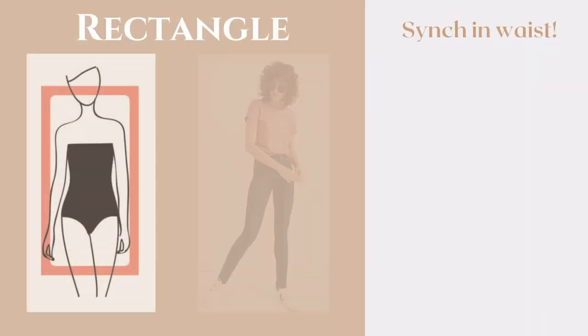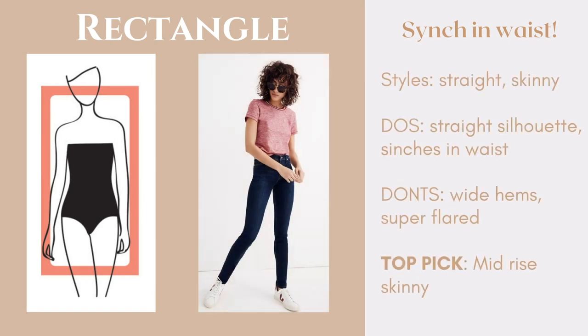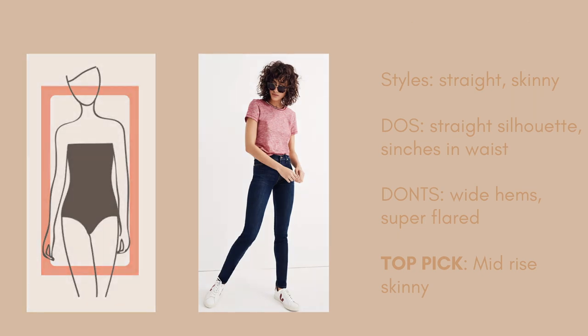Next we have the rectangle body shape, and a lot of women have this body shape. The general rule here is to cinch in the waist. Some styles that would work amazingly are the straight leg and the skinny leg jean, which will contour to the shape of your body and create the illusion of curves on the bottom half. My top pick for the rectangle is a mid-rise skinny jean — it's not too low and not too high, making it a simple, solid go-to jean for this body shape.